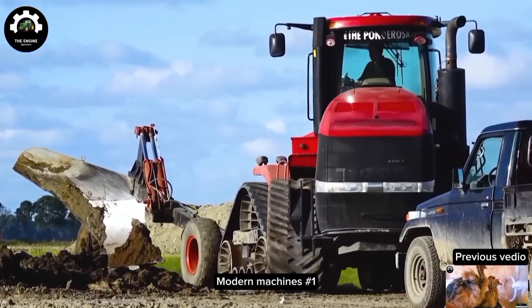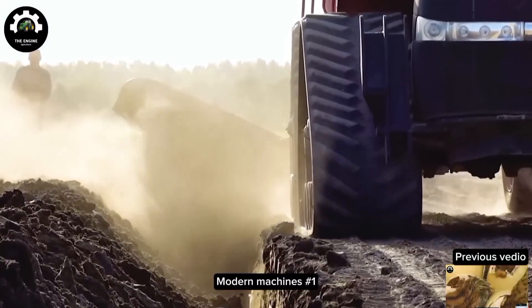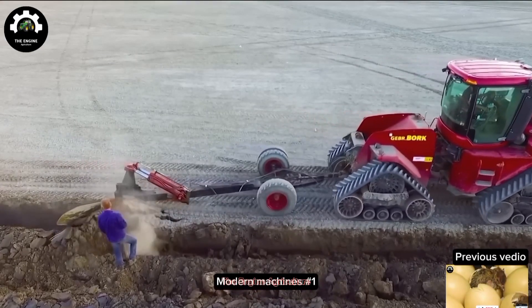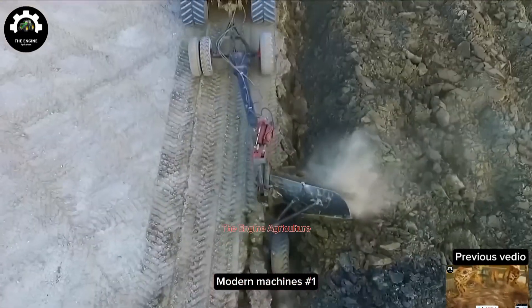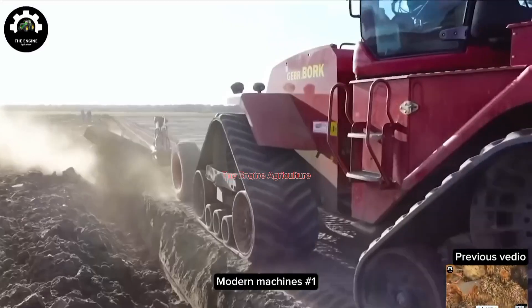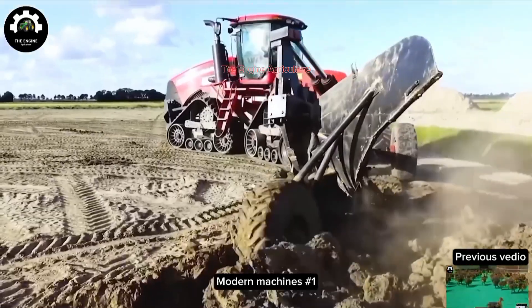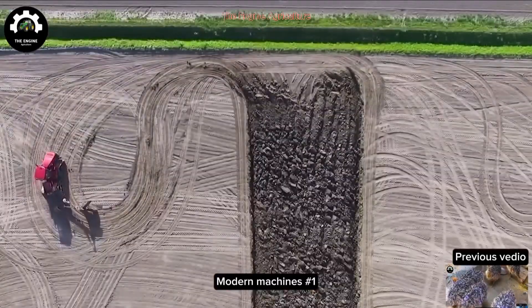With the name Quadrac 450, a modern and powerful plow has been working on the Dutch farm. Can you guess what kind of crops they will plant on such deep plowed land? Try commenting on the video to see.